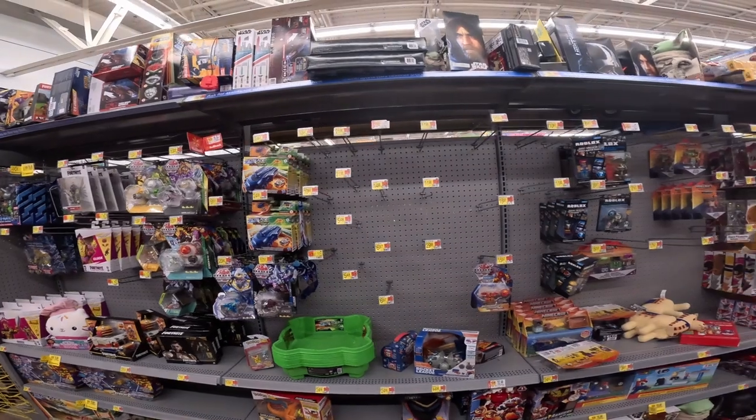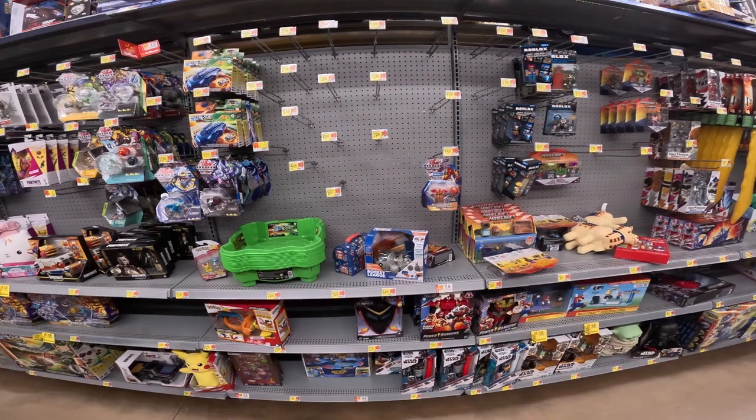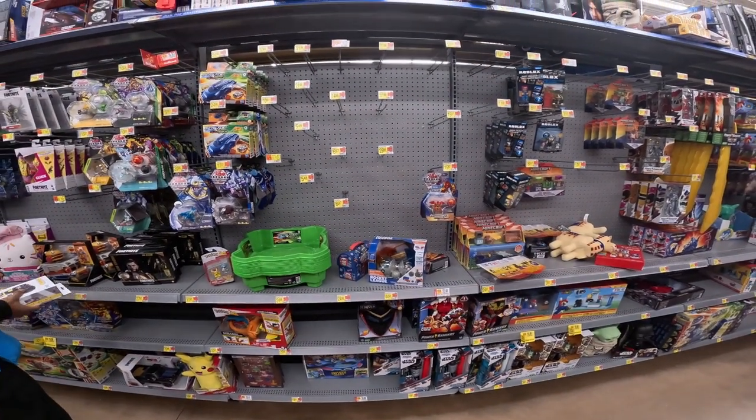Alright guys, looks like back in toys here they have absolutely nothing for Pokemon, so we're gonna call it here, grab some of these Evolving Skies, and head to the next store.